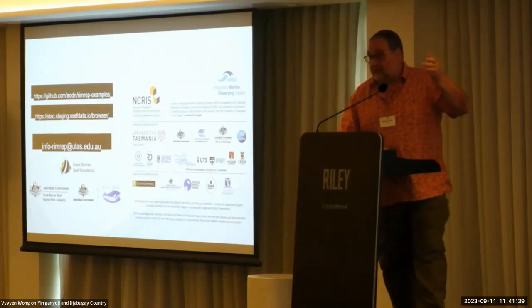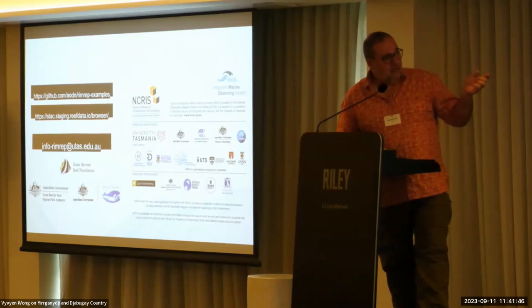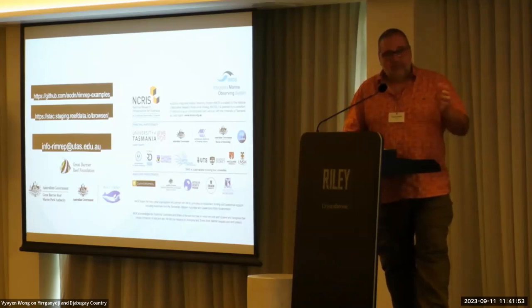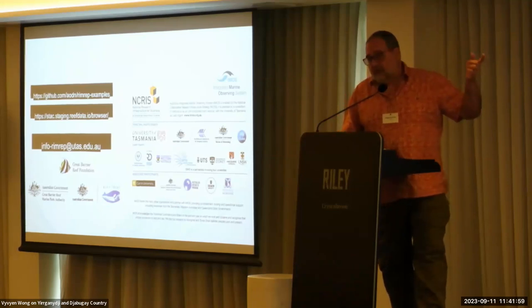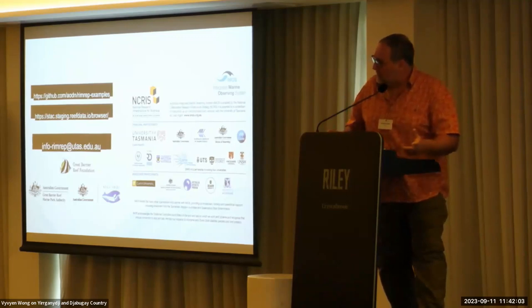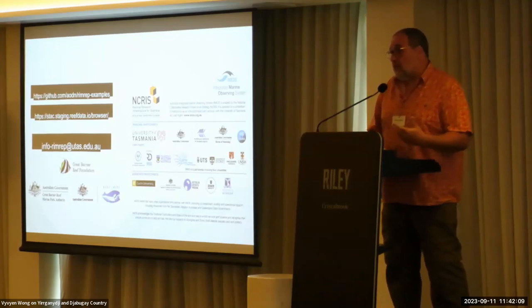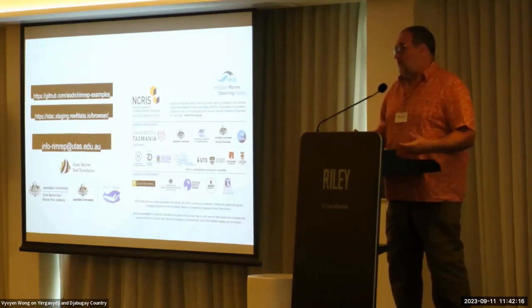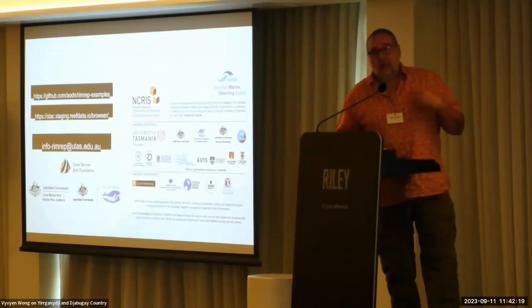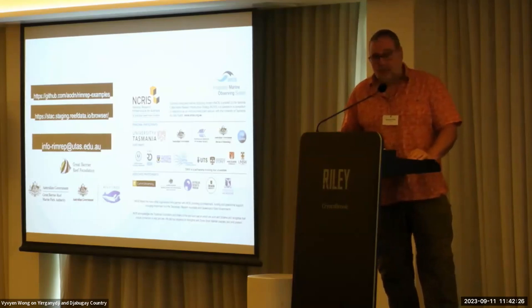This has been the work of the RIMREP team, the DMS team — a very talented group of professionals. If you want to have a look at our STAC catalog, the address is reefdata.io. You can see all the collections we have. You can also look at our examples — it's a GitHub repository with around 10 to 12 different notebooks, and we continue adding new examples every month. Tomorrow we will be working with the socio-economical long-term monitoring program. The previous workshop covered more physical and chemical variables. If you have any questions, we will be here today or write us an email at info.RIMREP@utas.edu. Thank you very much.